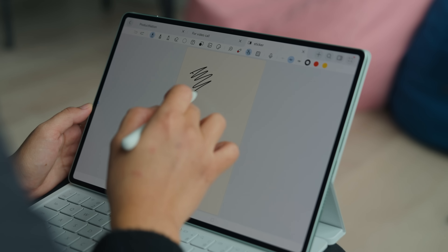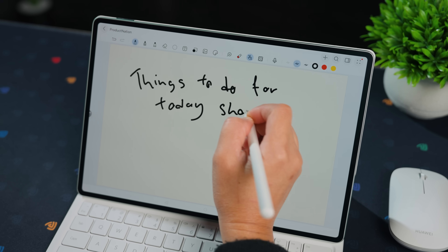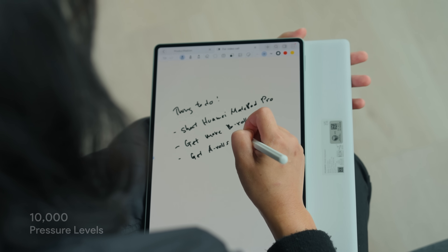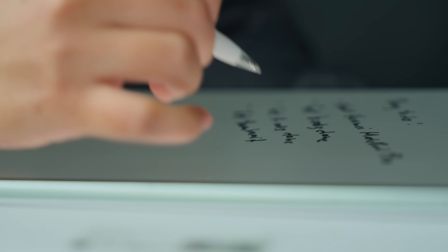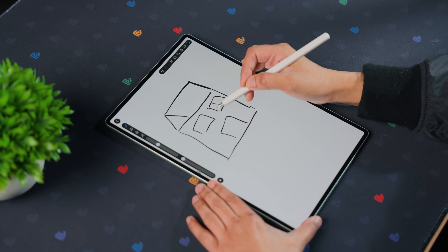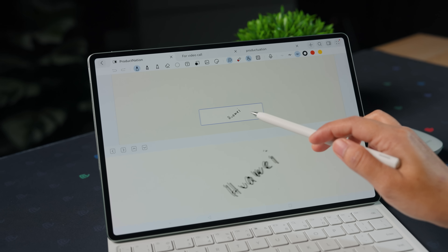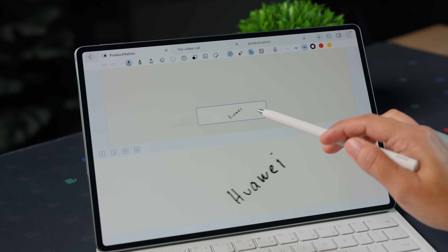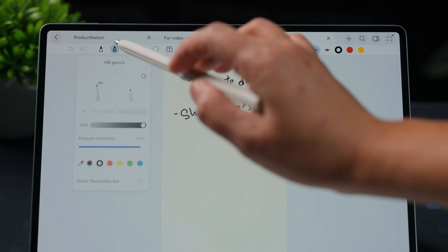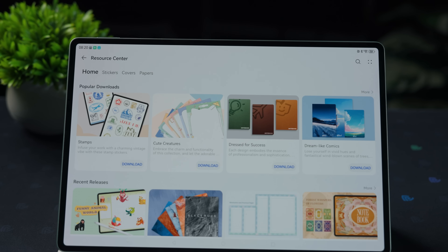Huawei Notes has gotten a huge upgrade too — and it's not just an app update. It works hand-in-hand with the new Huawei M Pencil 3rd Gen, which supports over 10,000 pressure levels and ultra-low latency thanks to the NearLink Pack. So when you're writing on the tablet, it actually feels like pen on paper. You also get AI handwriting enhancement to neaten up messy writing, plus tools like a magnifier for fine detail and a lasso tool to resize or recolor. There are new templates, stickers, and brush presets, and you can head to the resource center to download extras. When you're done, just export to PDF.